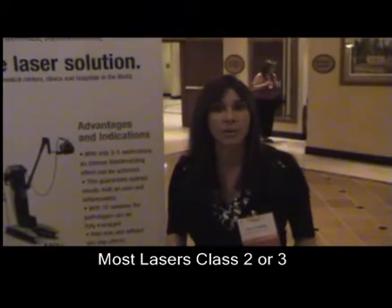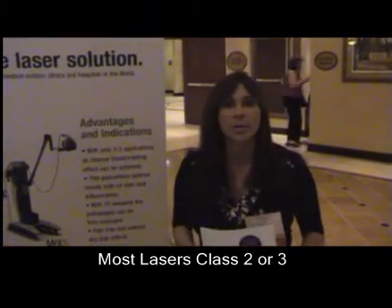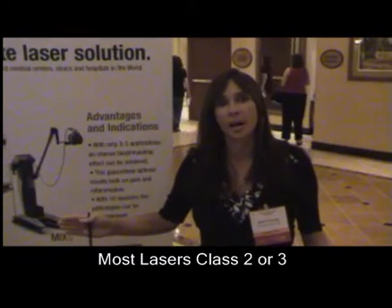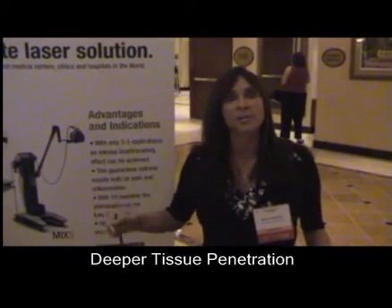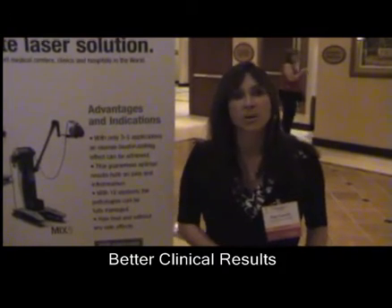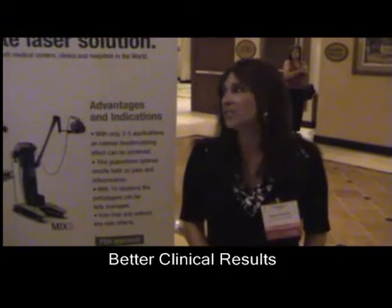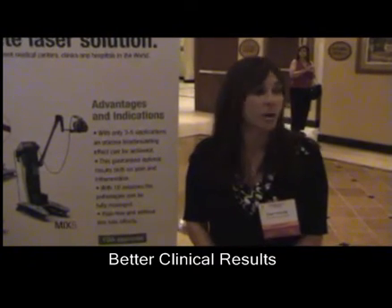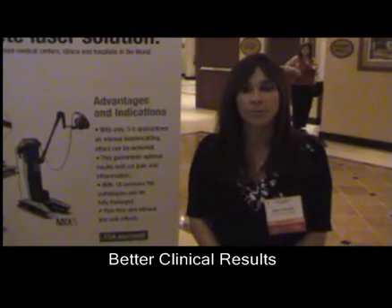Most lasers out there are Class 2 or Class 3. There is a huge difference with a Class 4 laser — the difference being deeper penetration, and the results are superior to Class 2 and 3. It is phenomenal what our laser has done for doctors across the board for their patients.